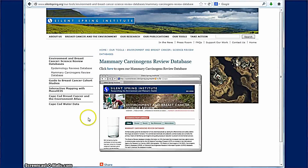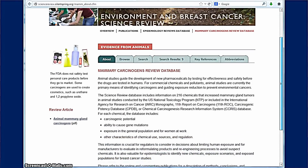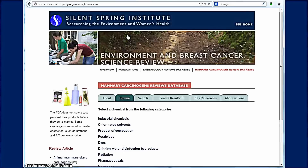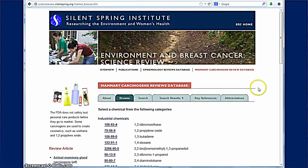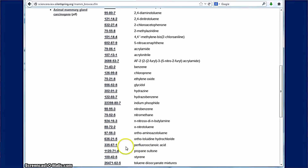For each of the 216 chemicals that we identified as causing mammary gland tumors in animals, we collected information and put it together in a database that's freely available on our website. You can look up each chemical, figure out its regulatory status, what programs it might be regulated under or not, how it's used, consumer product uses, and how people might be exposed.